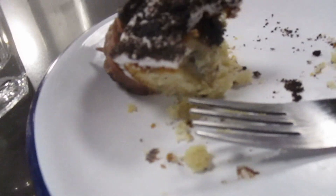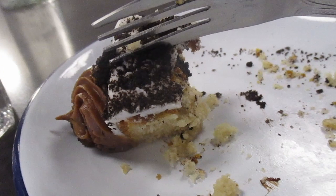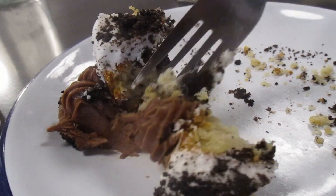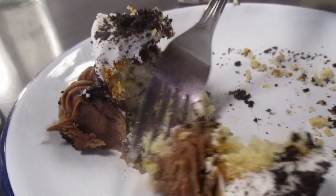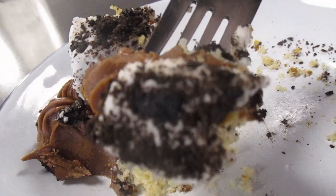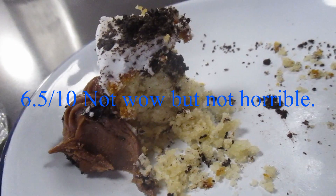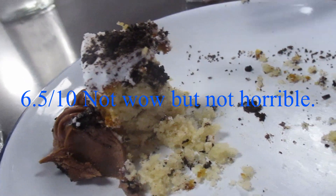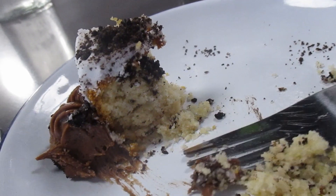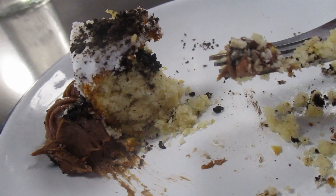I asked and was told they use oat milk in here, so that replaces any dairy element, which is cool. It gives it a nice creamy finish. And that finishes it up — now I need to drive myself home.